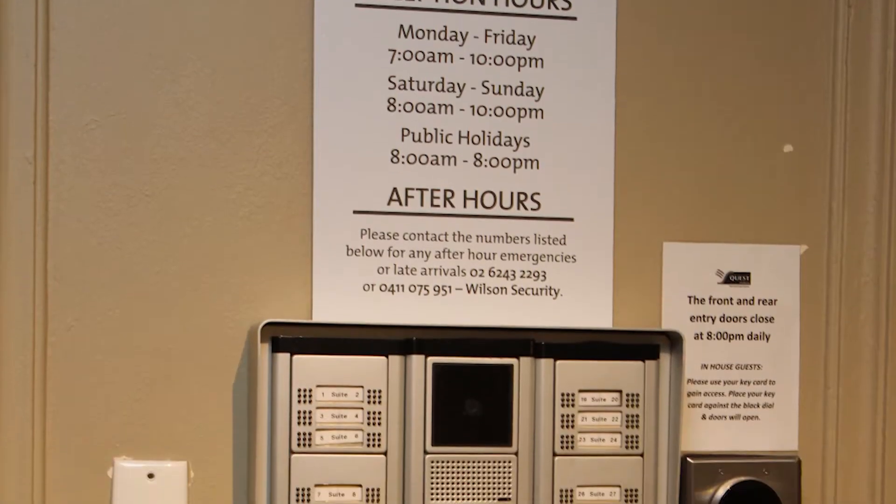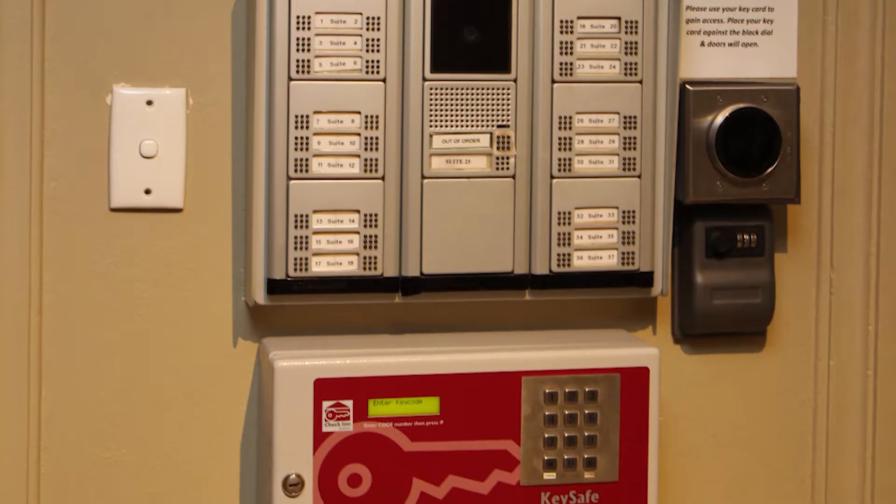Customers definitely find it easy to use, especially in comparison with our old one. It holds a lot more keys as well, which is fantastic for us when we have multiple late arrivals for the evening.